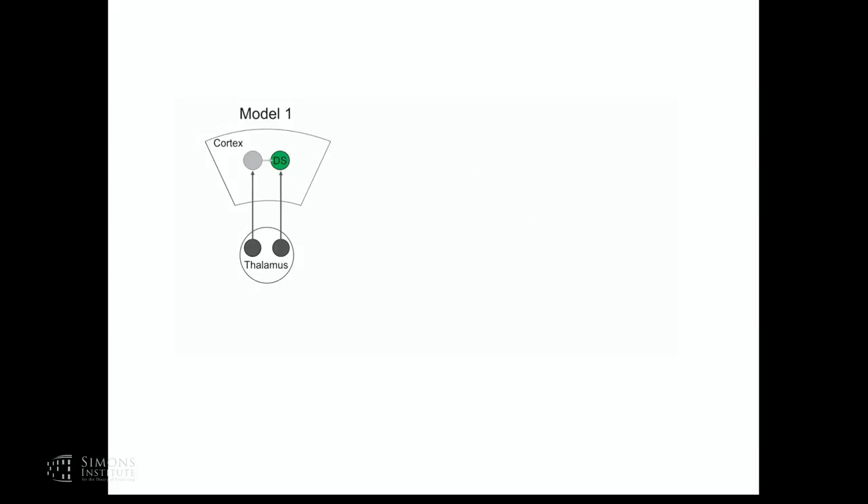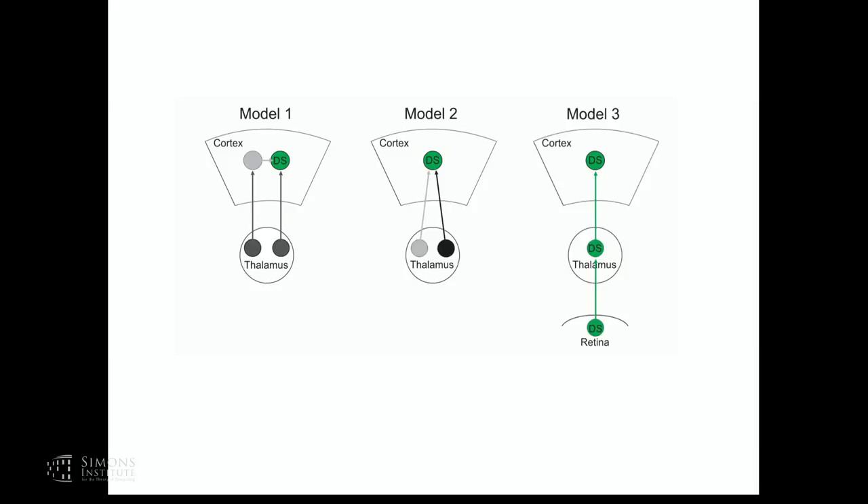The mechanisms underlying direction selectivity in the cortex have been speculated upon a lot, but there is still no conclusive accepted mechanism for how it emerges. There are models suggesting direction selectivity in cortex emerges through intracortical circuits, other models suggesting it emerges at the convergence of thalamocortical inputs, and more recently, work on direction selectivity in the mouse retina suggests that maybe direction selectivity in cortex is, at least in large part, simply inherited from early stages of visual processing.